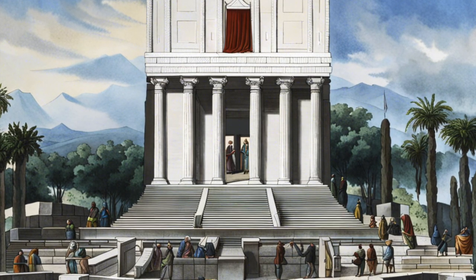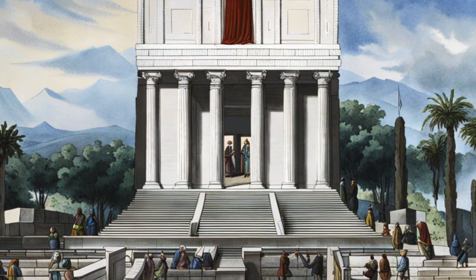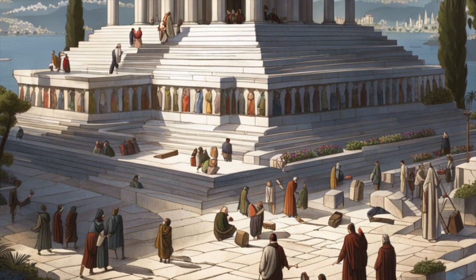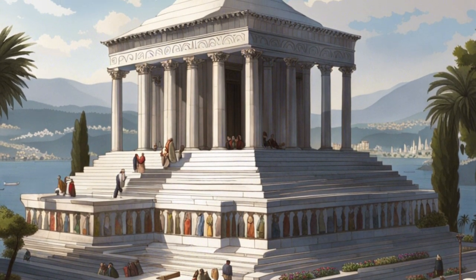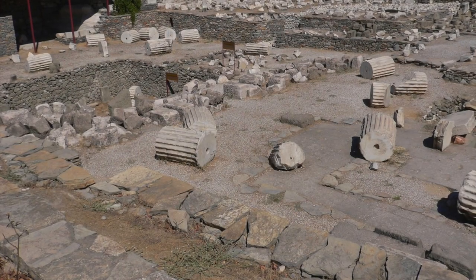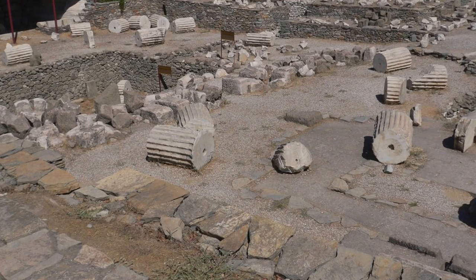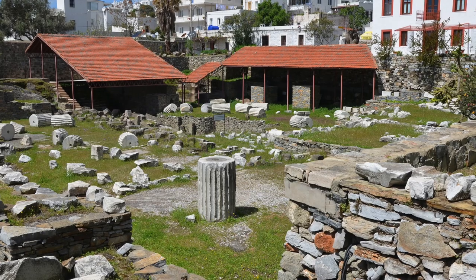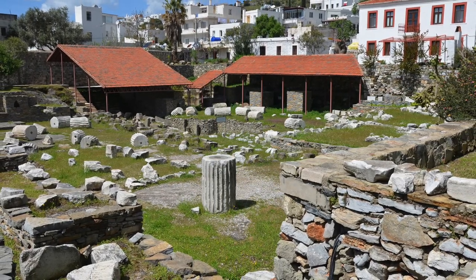The Mausoleum at Halicarnassus stood as a symbol of the power and wealth of the kingdom it represented, attracting visitors and admirers from far and wide. Over time, the Mausoleum faced destruction and its remains were scattered. Today, only fragments and archaeological findings stand as a testament to its former glory. Nonetheless, the legacy of the Mausoleum at Halicarnassus lives on, inspiring awe and admiration for the architectural achievements of the ancient world.